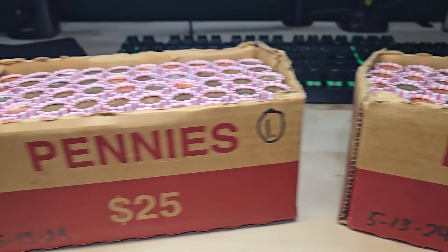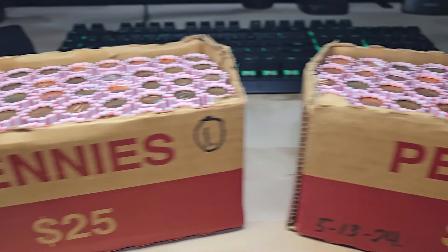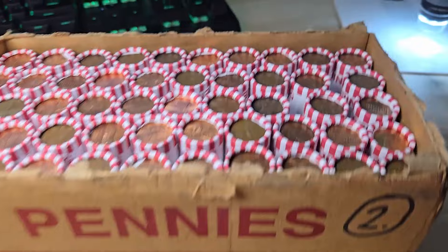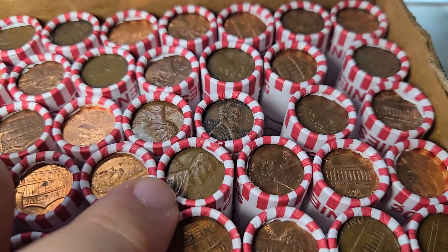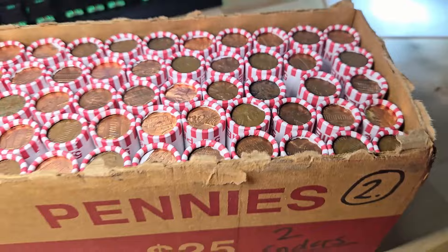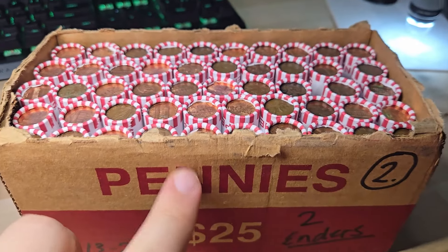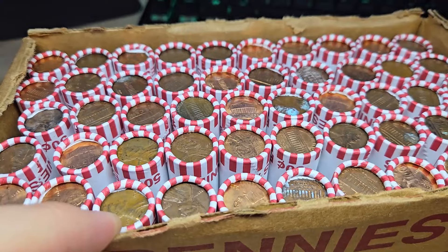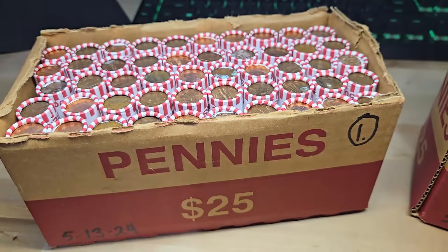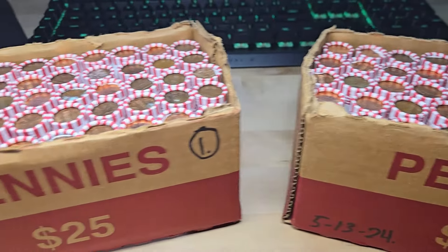Hey guys, Diggin' Dave here. I have two boxes of pennies — both Loomis penny boxes. This box has two enders: a reverse wheat penny ender and a 1940-something right here. We're going to do this box second. Box number one is circulated but I did not see any wheat penny enders. I'll bring you guys in when I find something cool in box one.